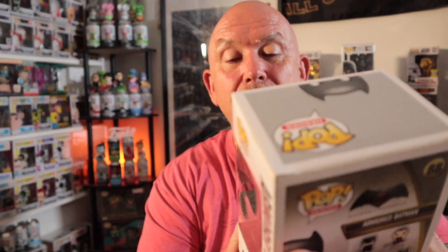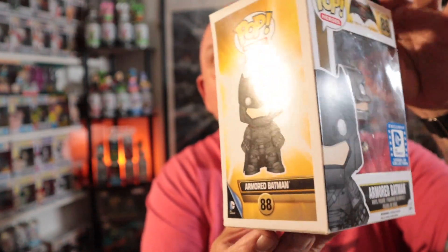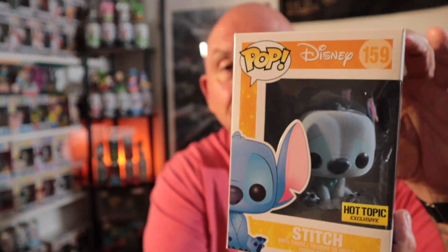And then we got Armored Batman — this one's a Legion of Collectors exclusive. That's your Armored Batman right there. And then probably my favorite out of the box — it's Flocked Stitch. This one is cool; it's a 2015 pop. Not super valuable, but I do have a little Stitch collection and this one's going to fit right in. Look how cute that is.